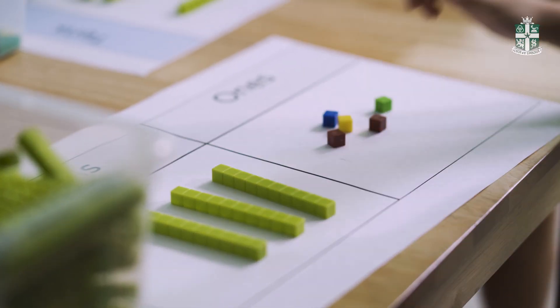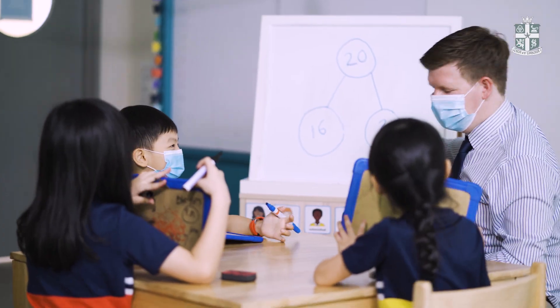Hello everyone, my name is David Fitzgerald and I'm head of Key Stage 1 Maths here at St. Joseph's. Shortly, we'll be taking part in an activity based on place value and subtraction.